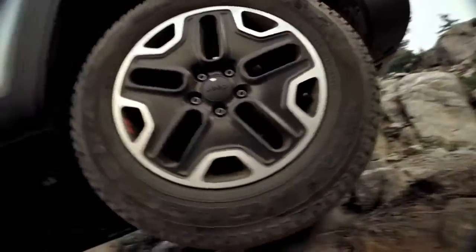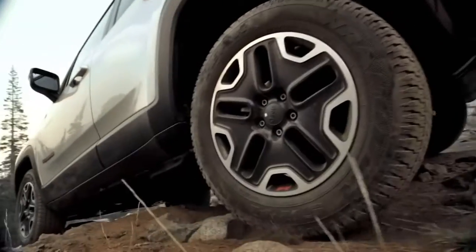Renegade Trailhawk comes equipped with an advanced brake lock differential that uses brake pressure to redistribute torque when necessary.